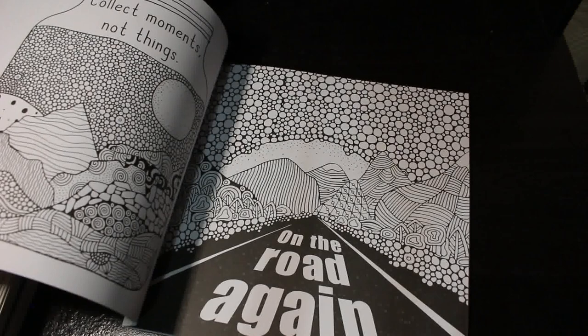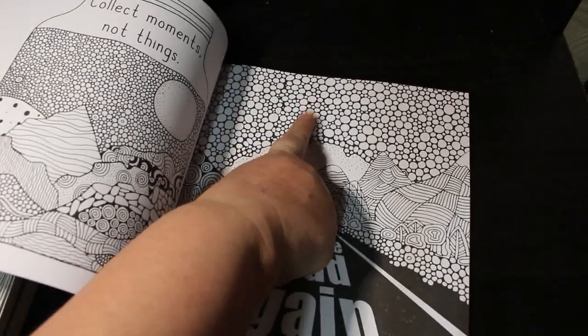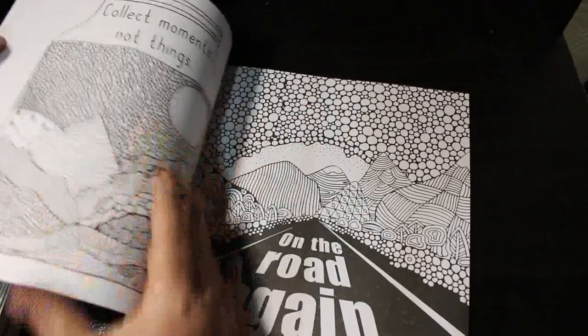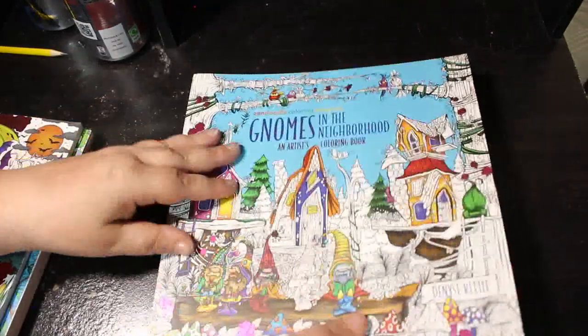On the Road Again — I don't like some of those patterns on screen because of my trypophobia. Go look it up if you want, but I'd advise you don't. Then I've got Gnomes in the Neighborhood — I saw it and thought it looked really good. I'm not a big gnomes person but it's single-sided pages with really good paper. I love it but I haven't colored it.